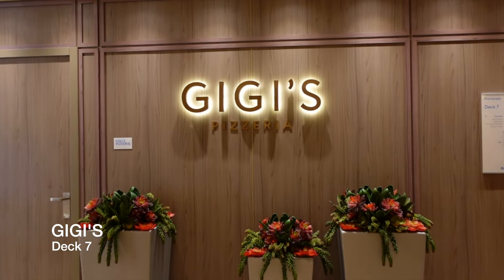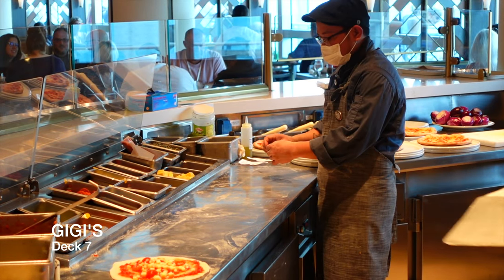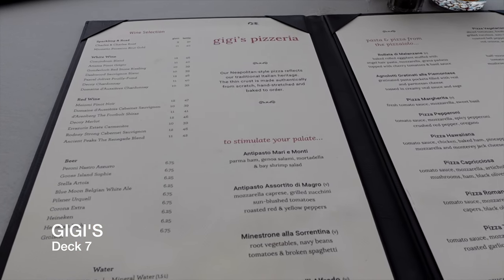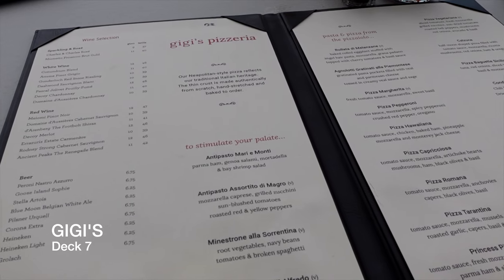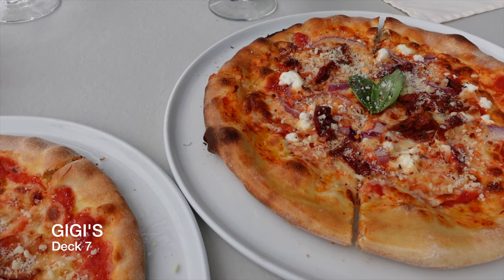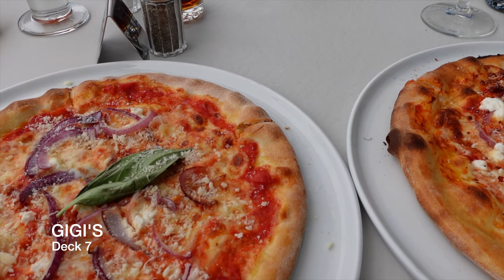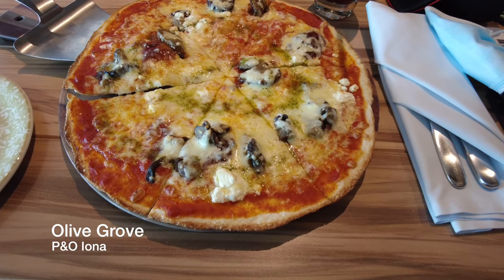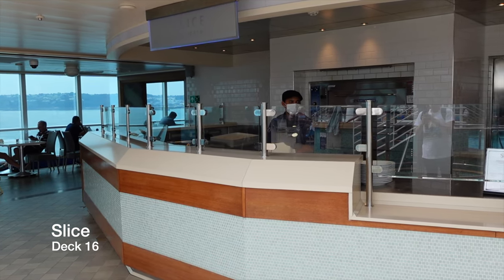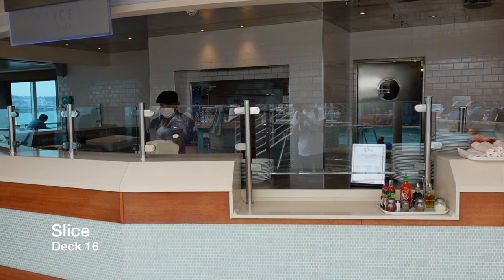On the starboard side of deck 7 at the top of the Piazza you have Gigi's — the casual and inclusive pizzeria aboard Enchanted Princess. This venue operates on a first come, first served basis and serves a delicious variety of Italian classic pizzas, calzones and Italian desserts including tiramisu. The pizza here wasn't the best we've had — the base was tough and it wasn't very cheesy, and it certainly doesn't come close to the pizza served at the Olive Grove on Iona. However, Slice, located poolside on deck 16, is particularly good and is the pizza you need to try.